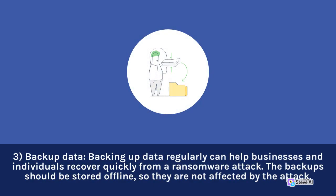3. Backup Data. Backing up data regularly can help businesses and individuals recover quickly from a ransomware attack. The backups should be stored offline so they are not affected by the attack.